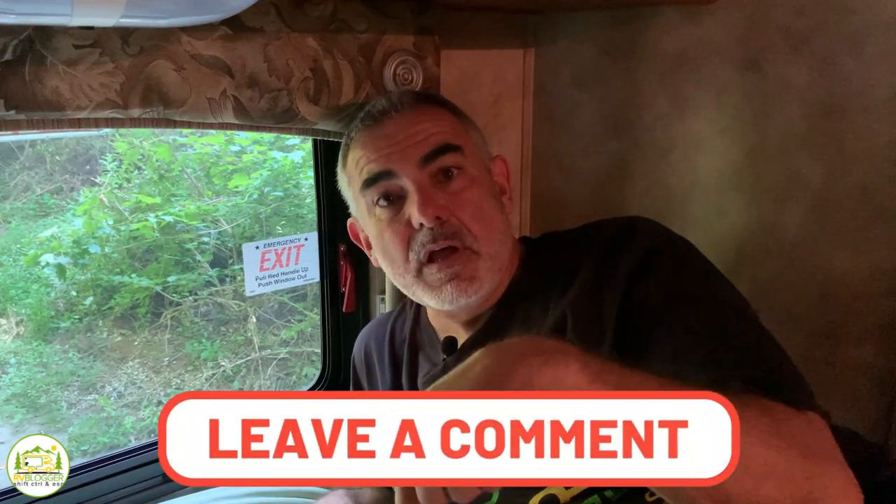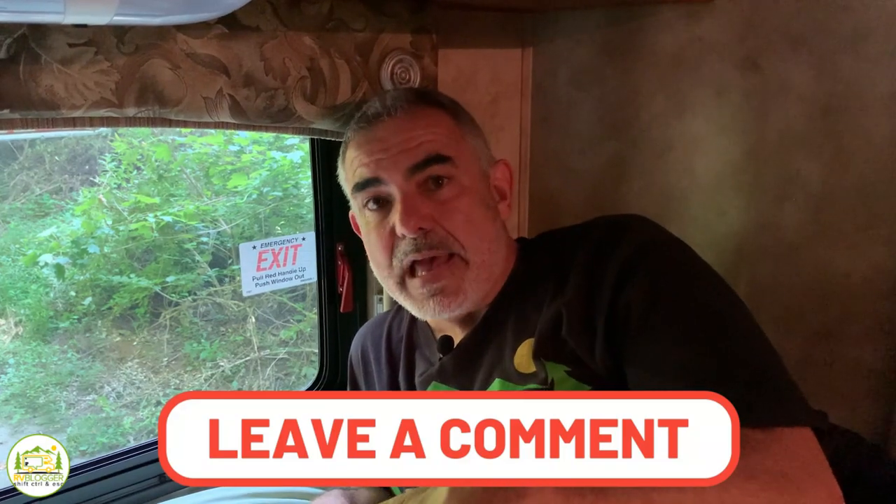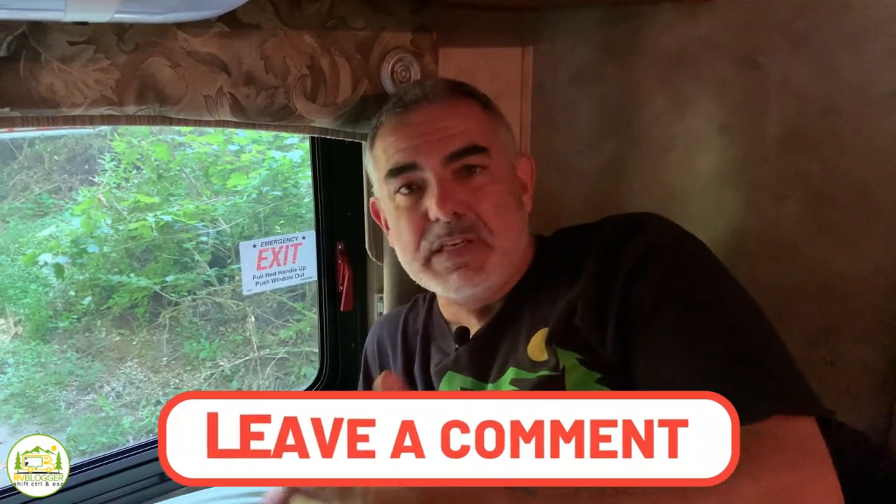We hope you'll take a few minutes and go try your RV emergency exit window before you have any kind of emergency, so that you and your family can be really nice and safe. Let us know in the comments down below what kind of emergency window you have, if you've ever had an emergency, if you could get your window open — any stuff like that you can share with the audience who also read the comments, and then we can all learn from one another.